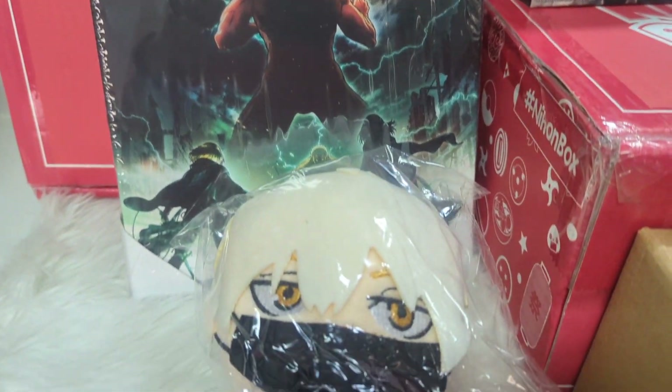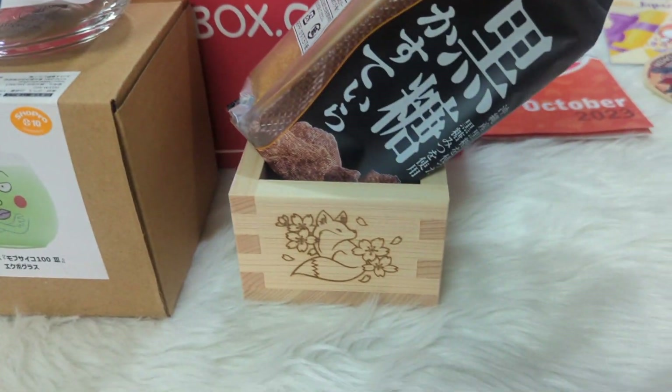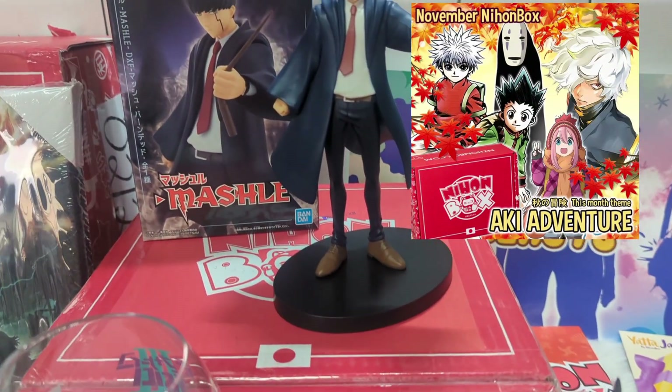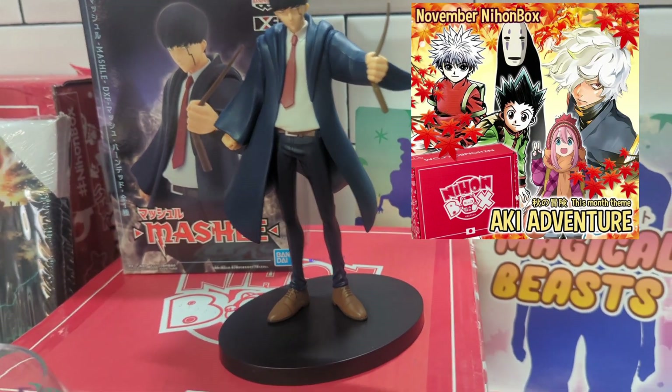Here are all the items we got from the October Nihon Box. The theme for the November box is Aki Adventure, featuring Hunter x Hunter, Spirited Away, and many more.